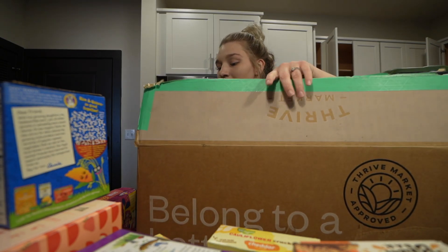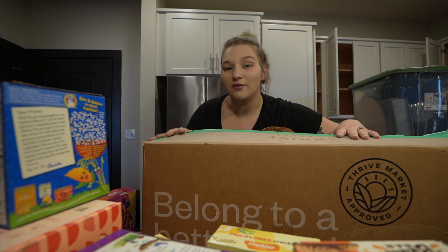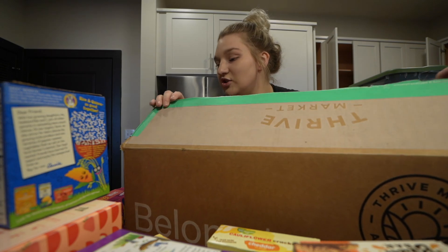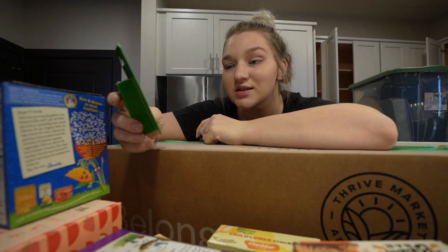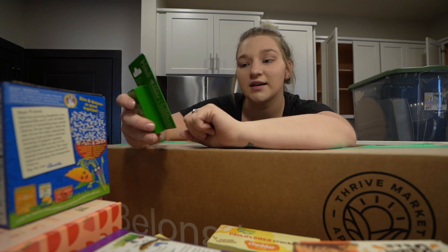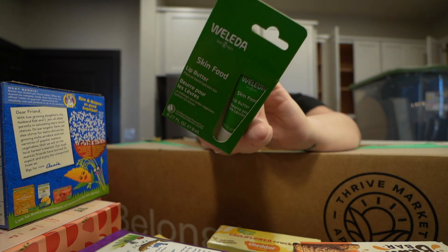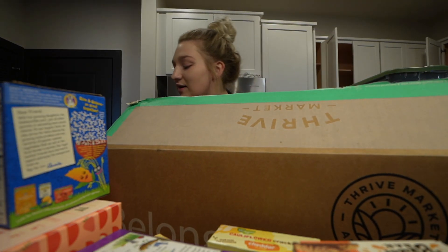They have non-food items too - vitamins, kids stuff, whatever you can think of, they pretty much have it on there. I also got the Wolletta Skin Food Lip Butter. I've seen a couple people use this before - I'm so excited to try this out. I think that's the last thing, I'm going to double check the box.